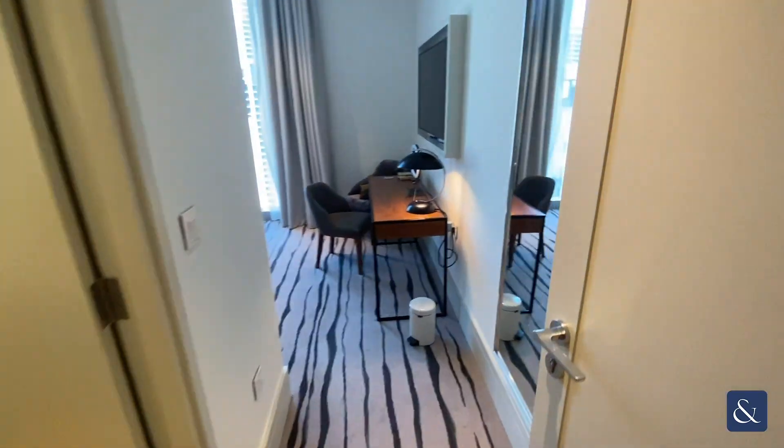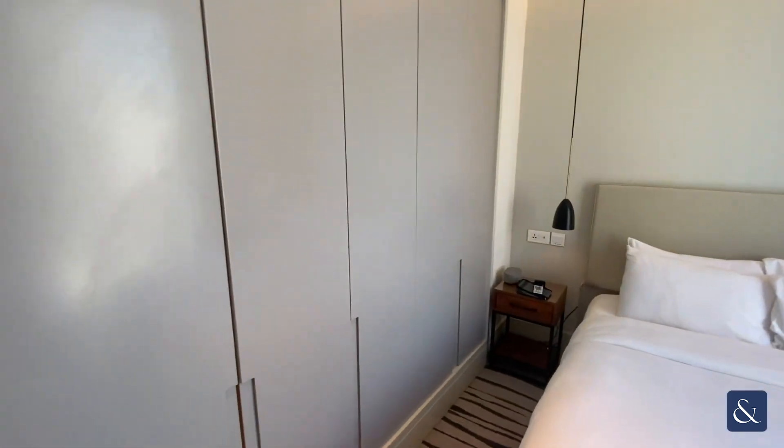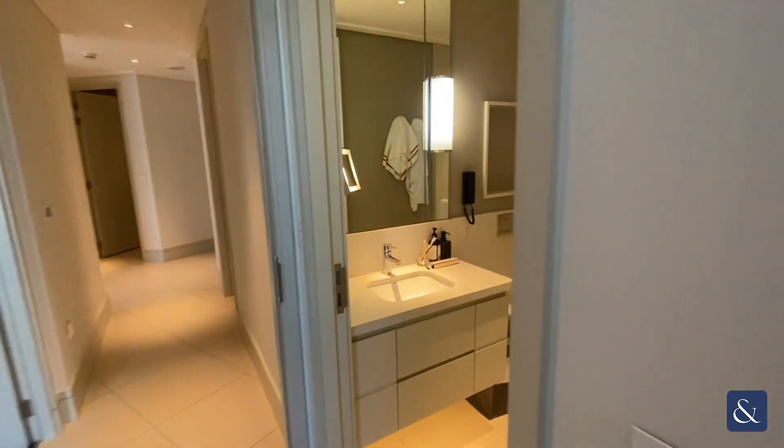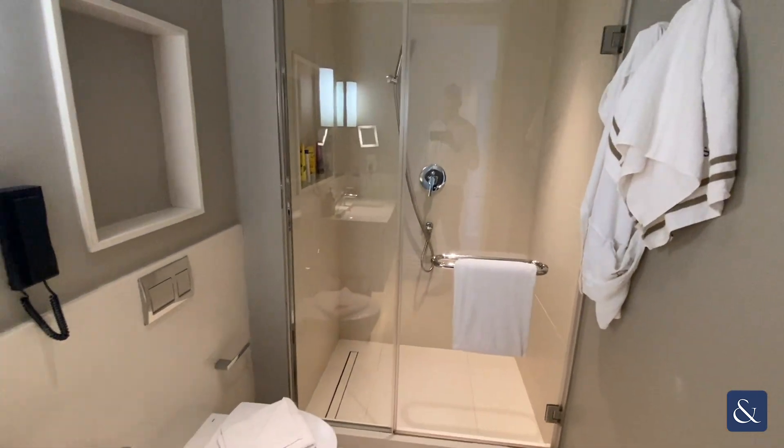And the third bedroom, again, excellent storage space and an ensuite with a single sink basin, a toilet and a walk-in shower.